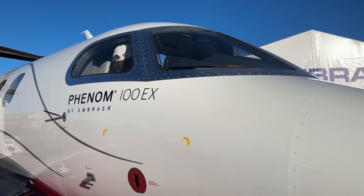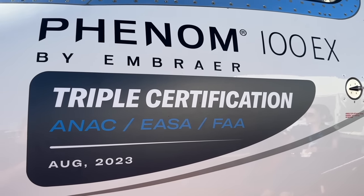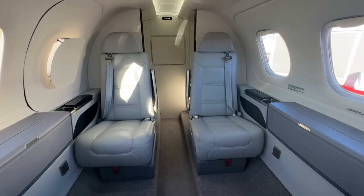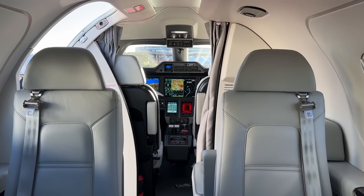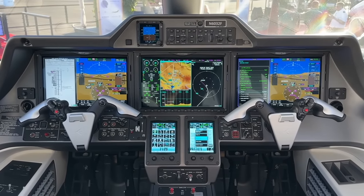Welcome to the Phenom 100 EX. The Phenom is the best-selling light jet family in the industry. With the EX, they brought a totally new experience to this segment: a new interior, an open cockpit so pilots can interact with passengers, and in the cockpit, the industry-unique runway overrun alert and awareness system — which totally revolutionizes the experience in this entry-level segment.